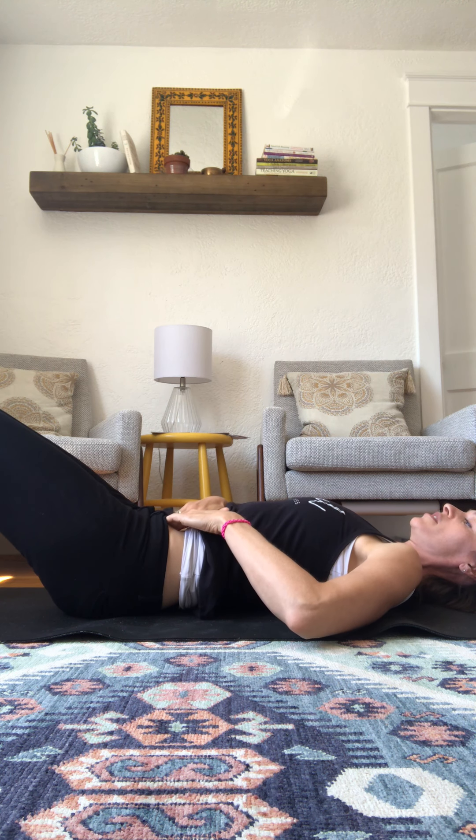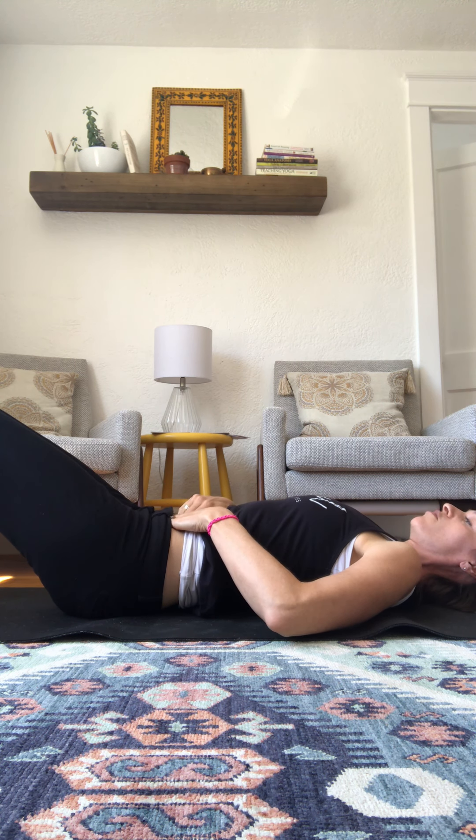Take some nice deep breaths as you're doing this. Breathing helps to mobilize the tissue as well.